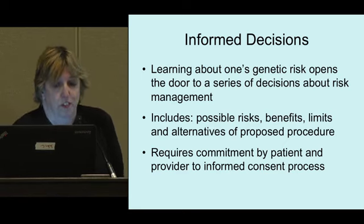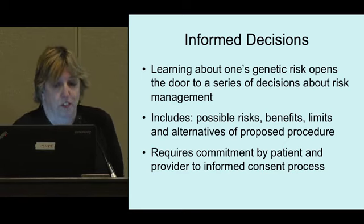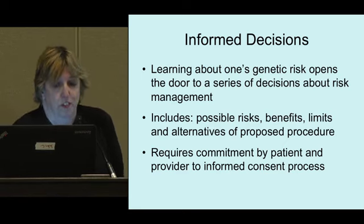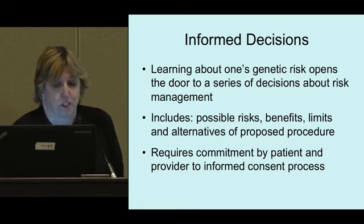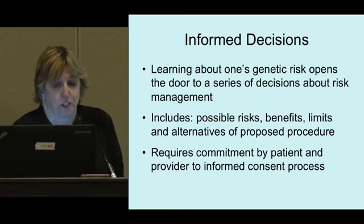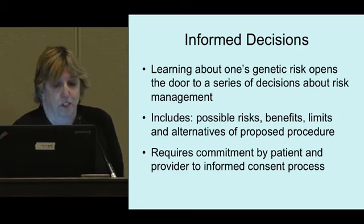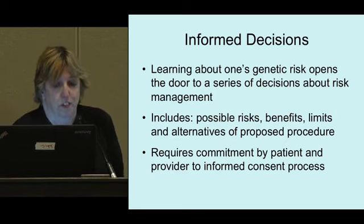An informed decision includes knowing the risks, benefits, limits, and alternatives to whatever decision you're facing. The decision process encompasses multiple levels. The cognitive level — collecting and understanding relevant facts — has been addressed a lot at this conference. But there are additional levels: the emotional level of dealing with feelings stimulated by the decision, thinking about how this fits into other parts of your life, and then the action level — having the confidence and support to put your plan into action.